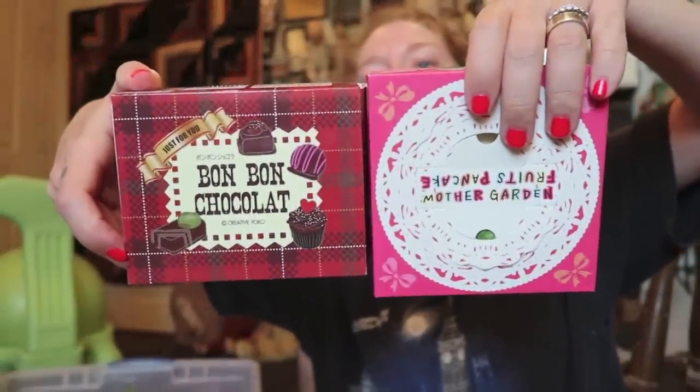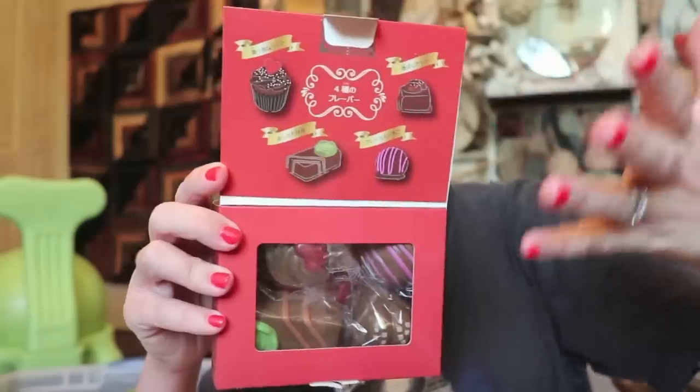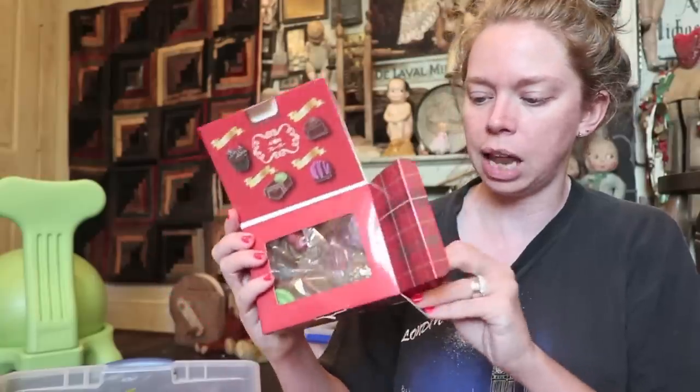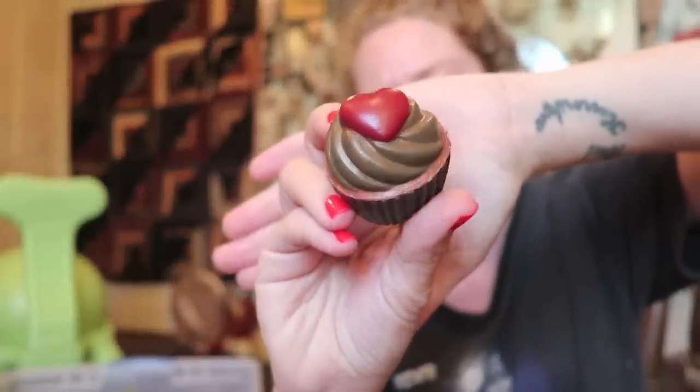I have two of these, and I think this is Mother Garden. Two really cool realistic food squishy sets in cartons. So this one is called Bon Bon Chocolate — how cute is that? It's like an actual little box of chocolates you'd get for Valentine's Day. You can slide out this tray and all the little Bon Bon chocolates come out. This looks like it would be my favorite type of chocolate — chocolate covered cherries. It looks like a little heart-adorned chocolate covered cherry.